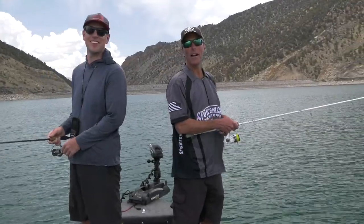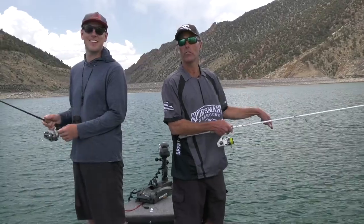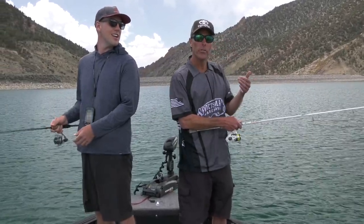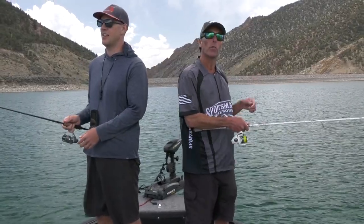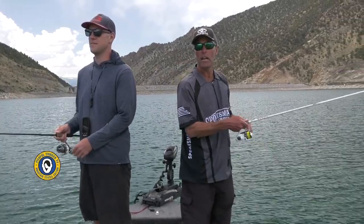Good morning guys, welcome to Fishful Thinker. I'm Chad Lachance, this is Connor Foy from Apex Sport Fishing, and this is Rifle Gap Reservoir. We just got the boat in the water — it's an afternoon deal here today. We've got a mix of clouds, a mix of sun, winds already came up and laid back down. We're gonna see what happens today.